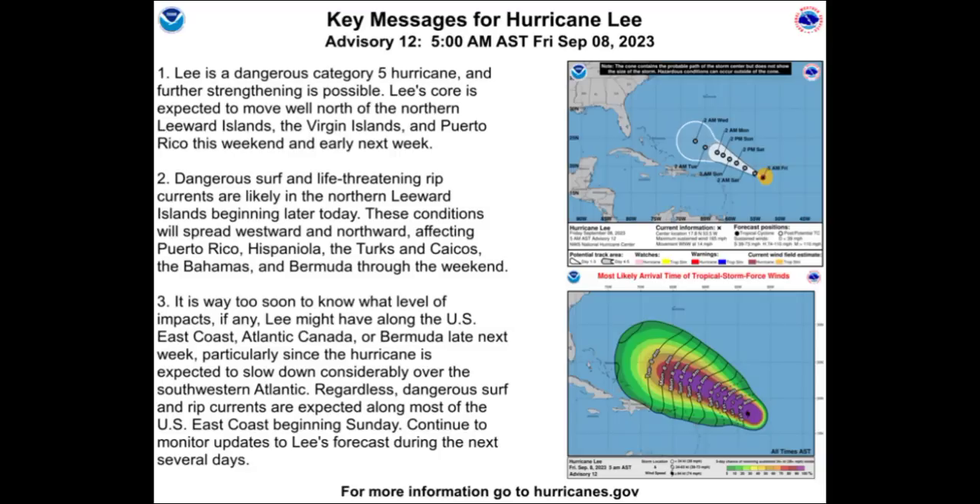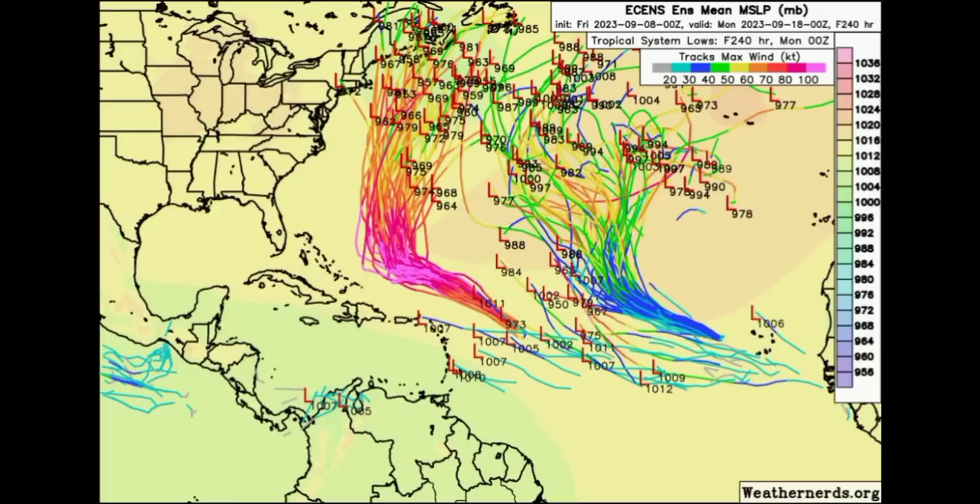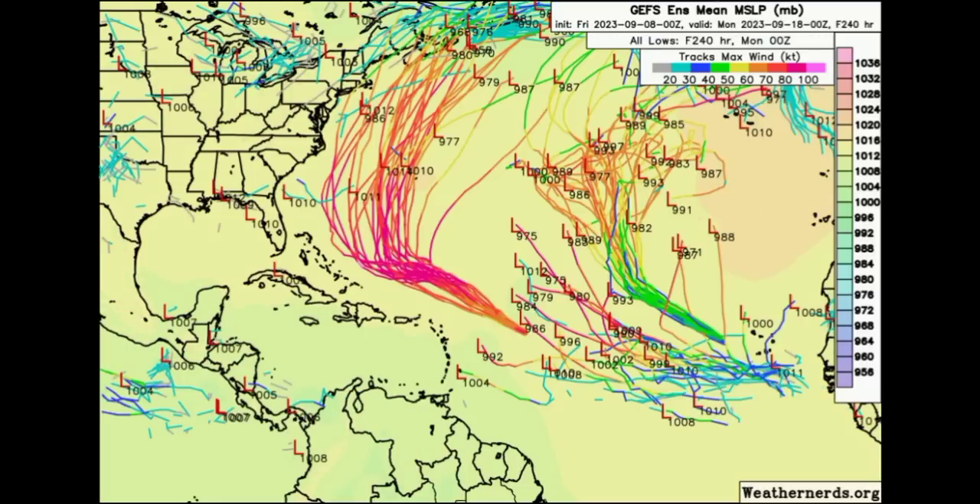There is a lot of uncertainty down the road. We're seeing consistency with the models, so we have a pretty good idea of where Lee is heading. Looking at the Euro ensemble tracks, there is tight agreement on the forecast track, with not many members trending more toward the west — they want to keep the system offshore. That doesn't mean that will in fact be the outcome; there can be changes. The GFS ensemble tracks show some members being much closer to the U.S. but still keeping the system offshore. Another system may also try to form in the main development region, potentially headed toward the Caribbean as we head into next week.